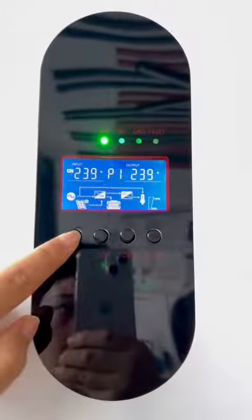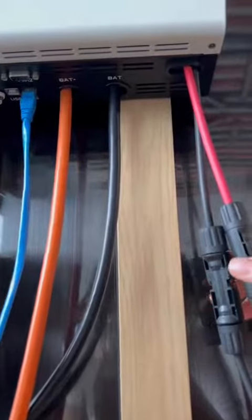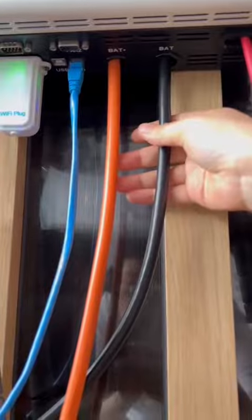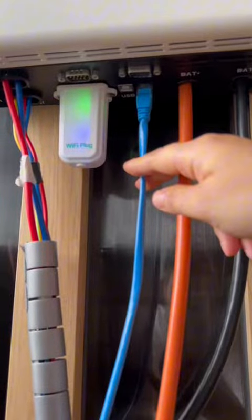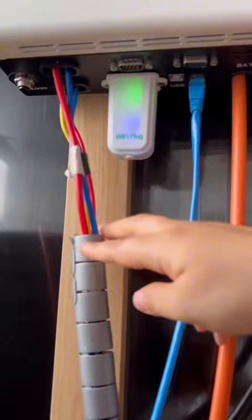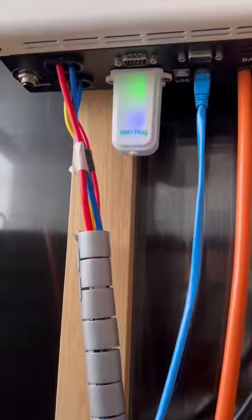The inverter has a large display screen showing the current operating status of the system. Its interfaces include positive and negative ports for the PV panels, negative and positive ports for the batteries, a communication line to the battery, a Wi-Fi plug, a port for manually charging the battery, and a port for supplying power to the home.